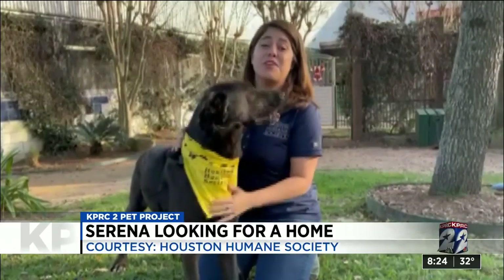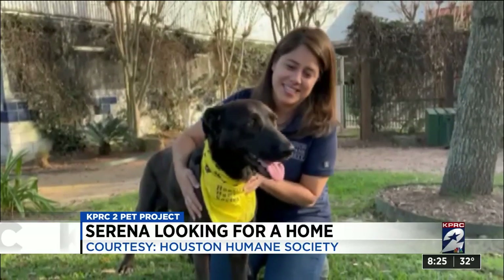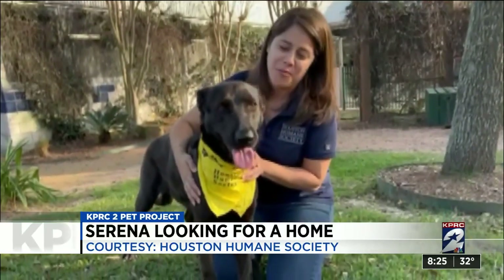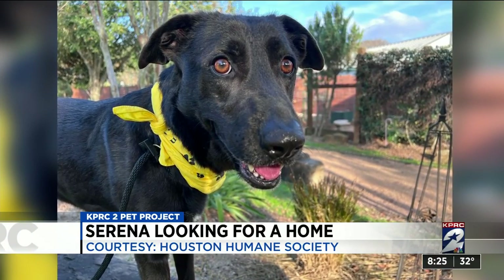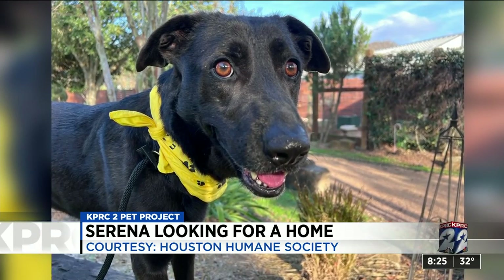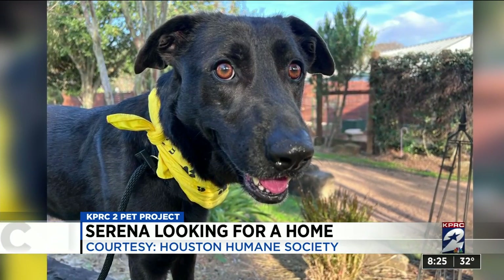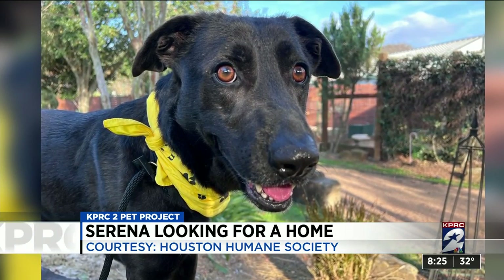Serena is one of our long stays, so that means she's been here 243 days now. She's ready for a home. Angelina says Serena is very treat motivated and will do anything for treats, even sneak into a bag and search for treats. Serena's favorite things are walking around the trails and hanging out with the kids who visit.